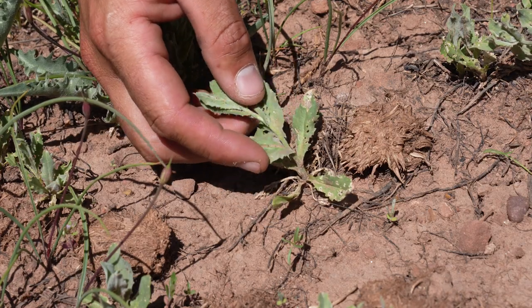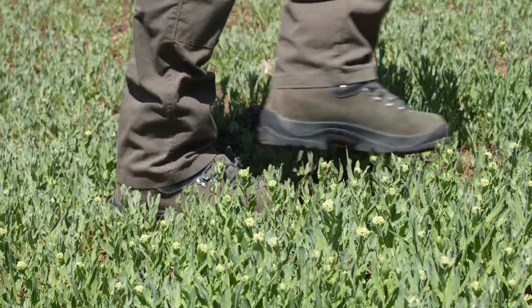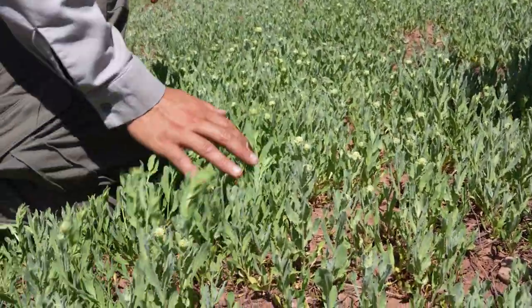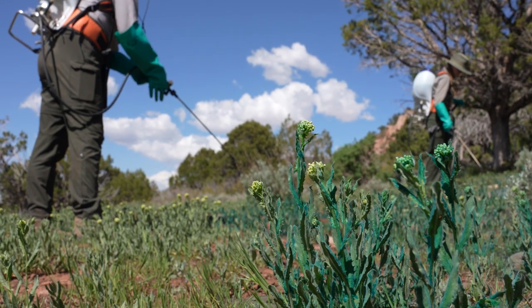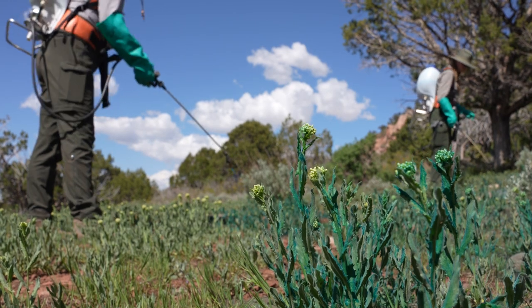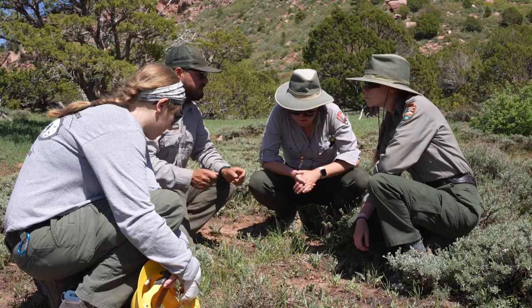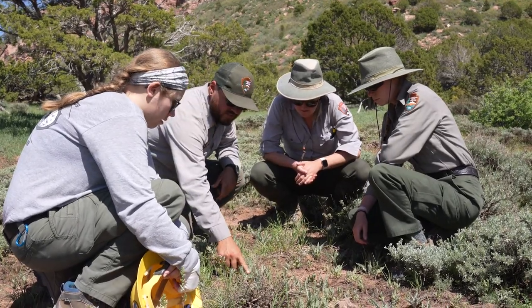Invasive plants — they're pesky, persistent, and out of place. In fact, the only place they belong in Zion is under the nozzle of a herbicide sprayer. Meet the de-vegetation half of the park's vegetation crew. With months of planning and weeks of spraying, they weed out invasive species. Today we're going to kill plants.